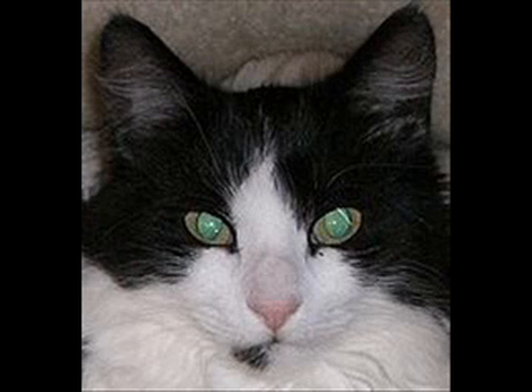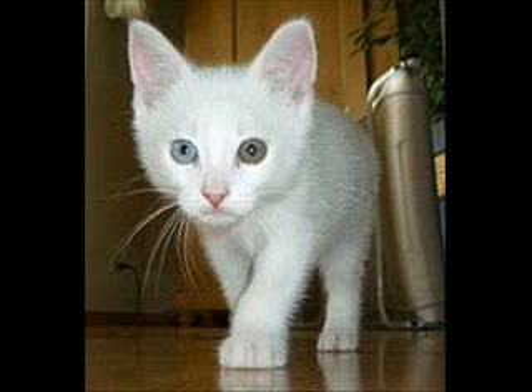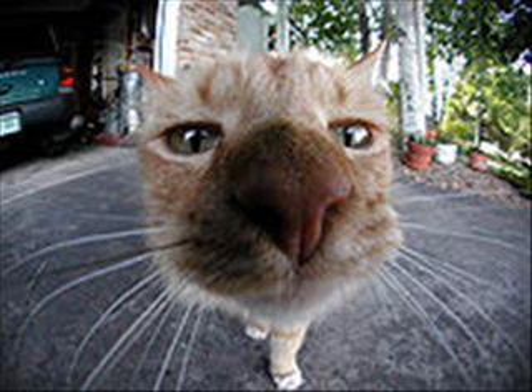Instead of the fovea, which gives humans sharp central vision, cats have a central band known as the visual streak. Cats can see some colors and can tell the difference between red, blue, and yellow lights, as well as between red and green lights. Cats are able to distinguish between blues and violets better than between colors near the red end of the spectrum.